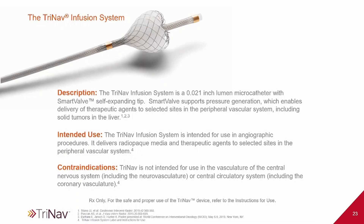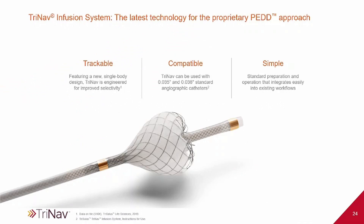Just real quick about the TriNab infusion system: it is a 0.021-inch lumen microcatheter with a smart valve self-expanding tip. The smart valve supports pressure generation, which enables delivery of therapeutic agents to selected sites in the peripheral vascular system, including solid tumors in the liver. Now, the one thing this is not intended for — contraindications — TriNab is not intended for use in the central nervous system, including neuro-cultural or central circulatory systems, including coronary vasculature. So, not for the heart. This right here is a close-up of the catheter tip; it is compatible with 0.035 and 0.038 standard angiocatheters, but this right here is the smart tip.